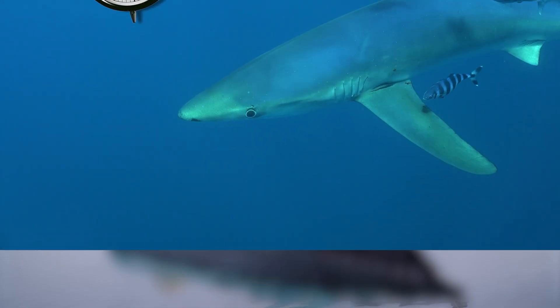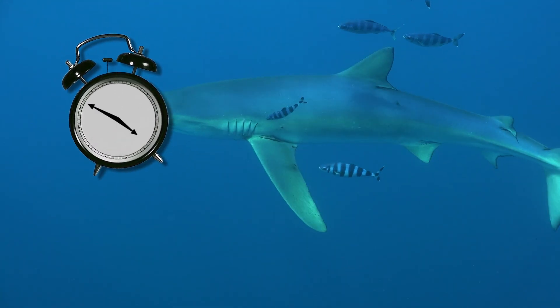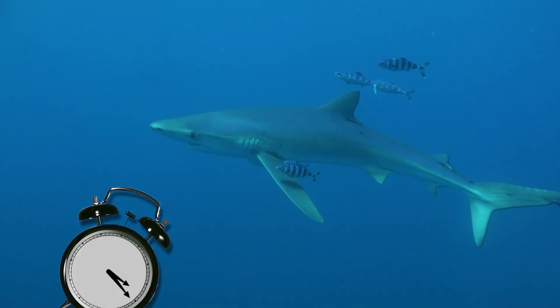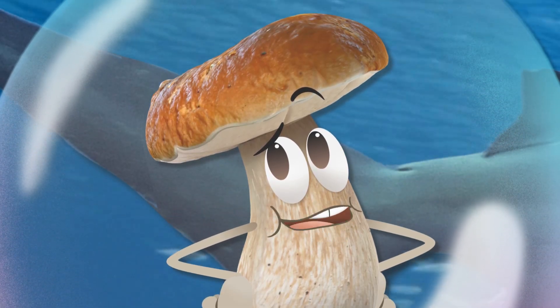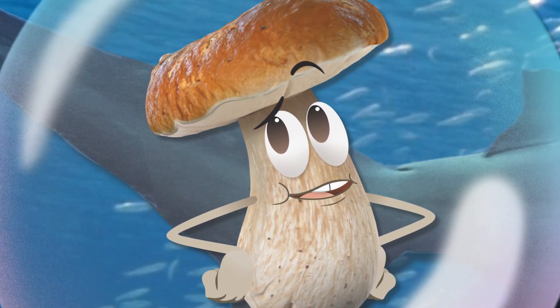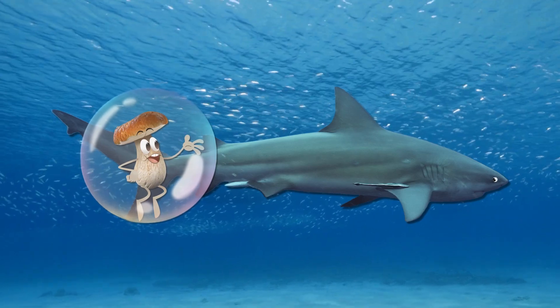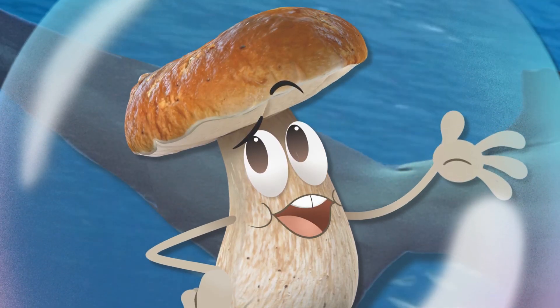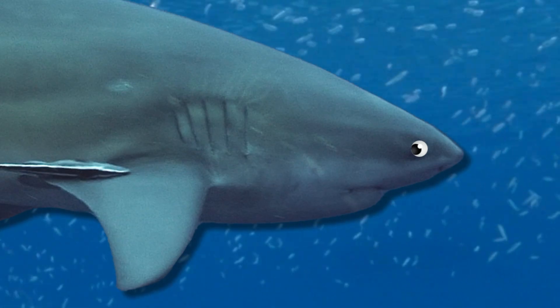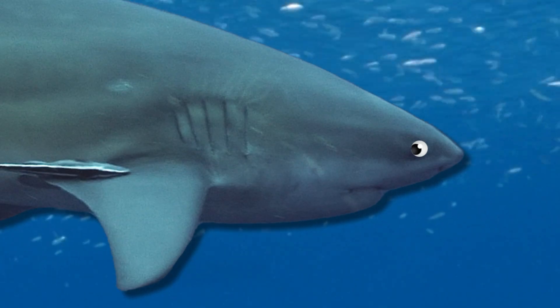Isn't that amazing? Sharks have been around for hundreds of millions of years, and we're still learning things from them. But what I really want to know is what their skincare routine is like. How do you keep all those little denticles clean? I mean, if you're always in the water, do you still need to moisturize? I have so many questions.